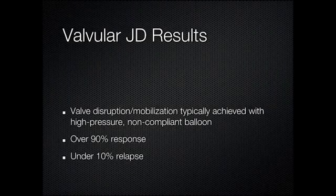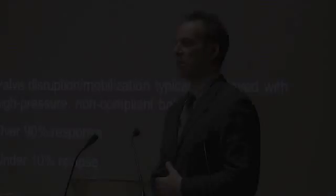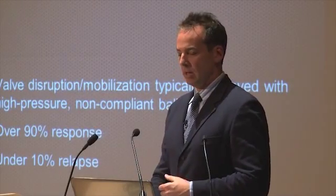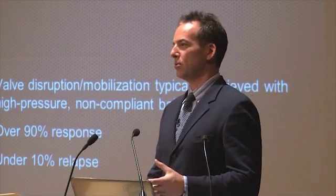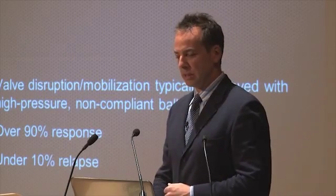When you have this particular anatomy, it tends to respond very favorably in terms of durability. In other words, you have this procedure done once and have a fantastic result that doesn't fade. So if you have CCSVI, you really want to have valves — it seems to make a difference.